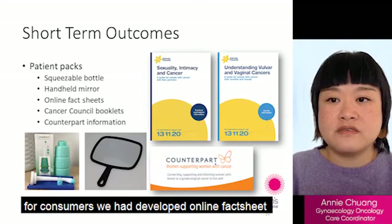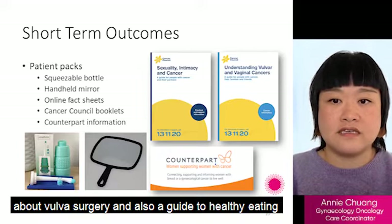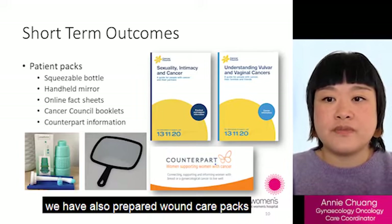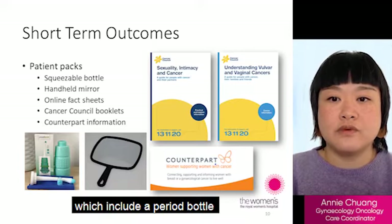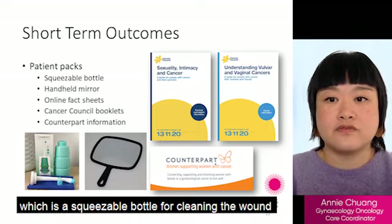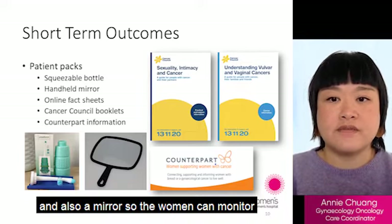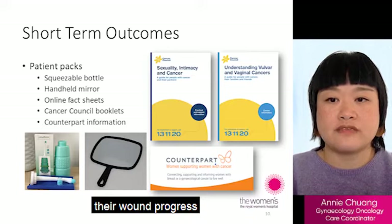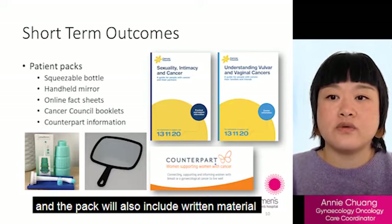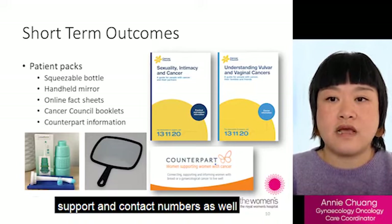For consumers, we have developed online fact sheets about vulval surgery and a guide to healthy eating. We have also prepared wound care packs which include a peri bottle — a squeezable bottle for cleaning the wound — and a mirror so that women can monitor their wound progress. The pack also includes written material and support and contact numbers.